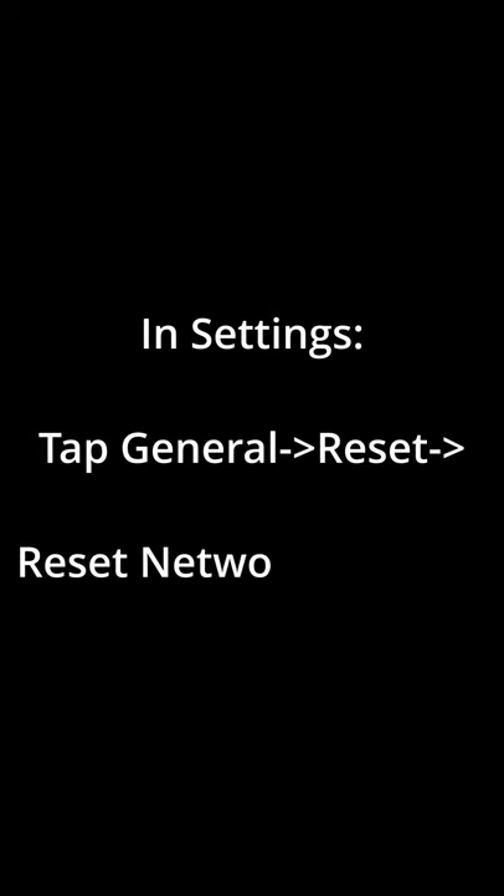However, there is a workaround. All you need to do is go into your Settings, tap General, Reset, then Reset Network Settings.